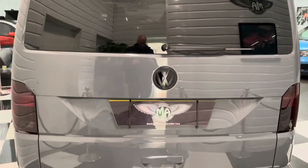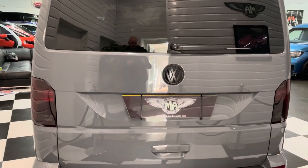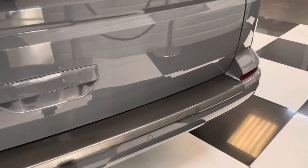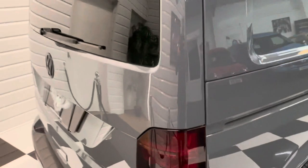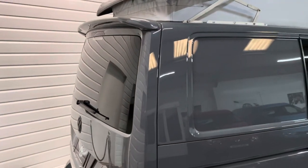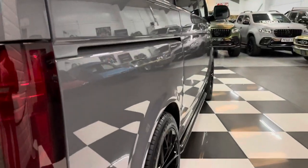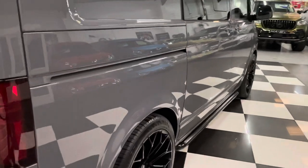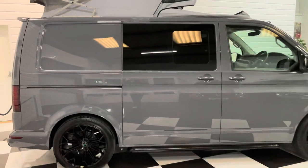On the back here, it's been de-badged and got matte contrast badging in the middle. It has got a detachable tow bar and a carbon effect rear bumper protector. Smoke lights and lenses too, and the Sportline rear spoiler. It's a lovely finish to the paint as you'd expect at this age. It really does look something from the side.